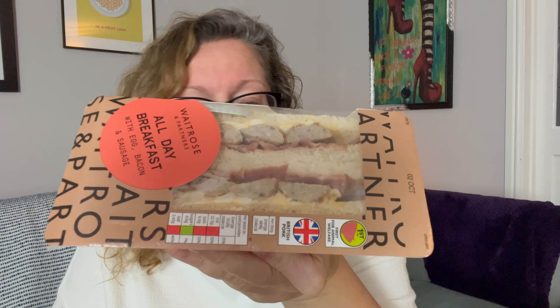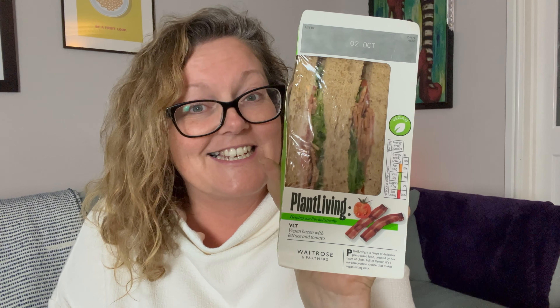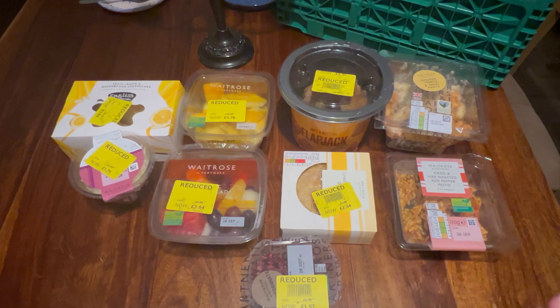And then we've got some sandwiches — by heck, we've got some sandwiches! I am glad Darren is working tomorrow because we've got an all-day breakfast. The sandwiches at Waitrose are really good, they're always jam-packed. Another all-day breakfast — so they can go for Daz and his work friend tomorrow. And there's a plant-based vegan bacon, lettuce and tomato sandwich. Then a brie and bacon — I love brie — and another brie and bacon. That's an absolute winner, this box.